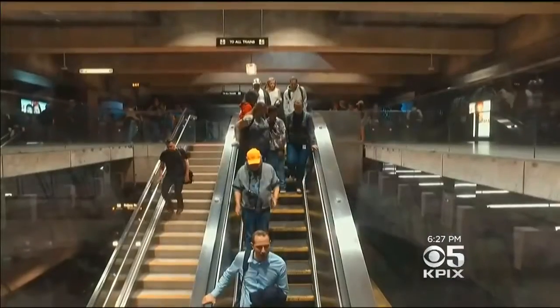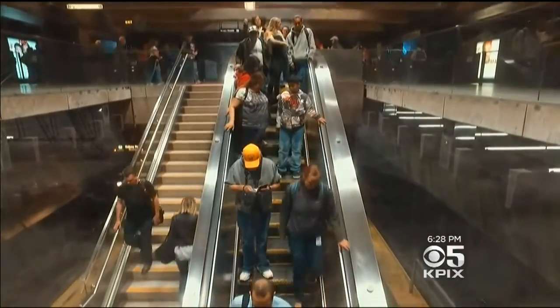I walk up on the left — I'm in a rush all the time. But maybe it's not the best way for everyone to escalate.